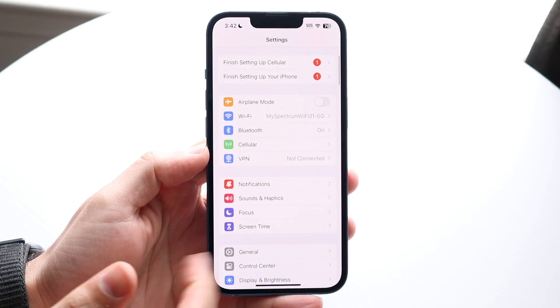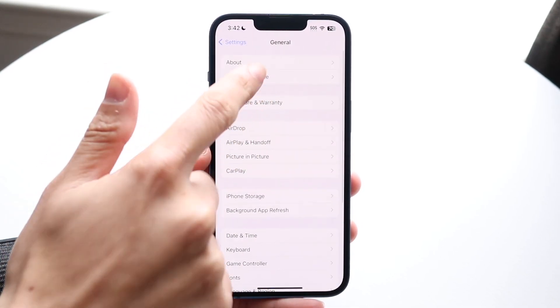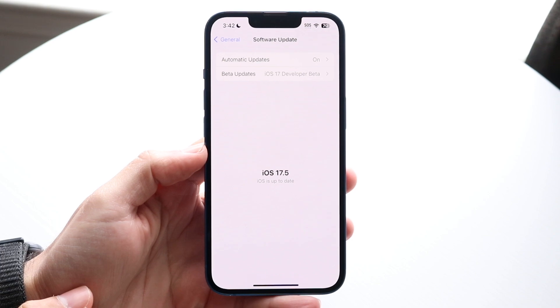If you ever want to download these betas, you can always make your way over to your general settings on your iPhone, click on Software Update, and you should be able to update your iPhone from that page.